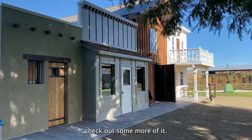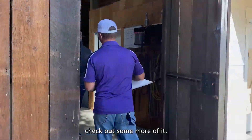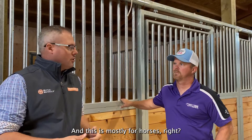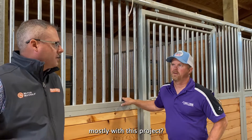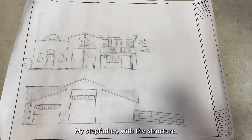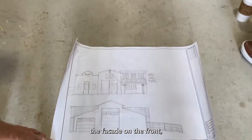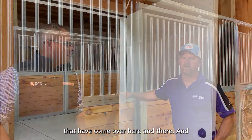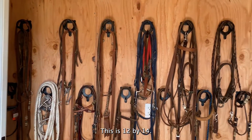So we're now inside the barn, and this is mostly for horses, right? It is. Who helped you mostly with this project? My stepfather Bobby did the structure, and as far as the facade on the front, it's been a collaboration of neighbors and friends. What's the size of this room? This is 12 by 14.